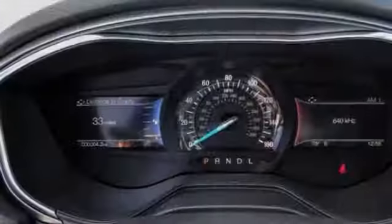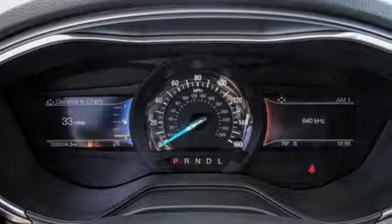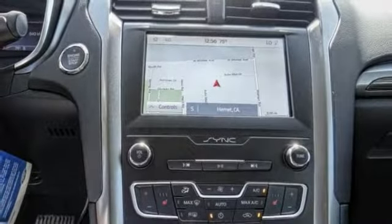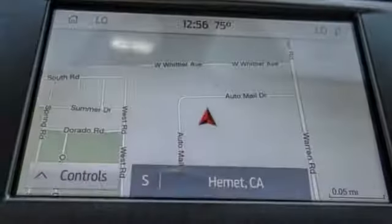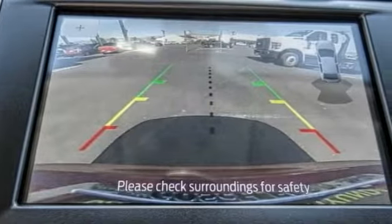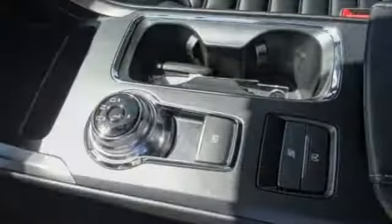Here are some of this vehicle's great options: electronic stability control, alloy wheels, brake assist, traction control, remote keyless entry, four-wheel disc brakes, rain-sensing wipers, speed control, rear window defroster, and security system.